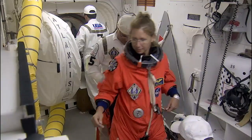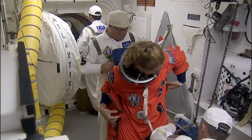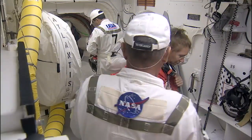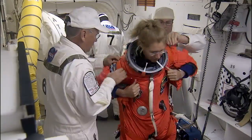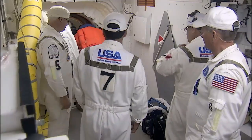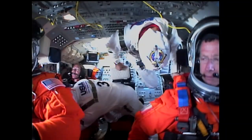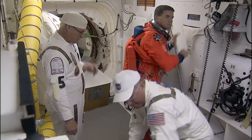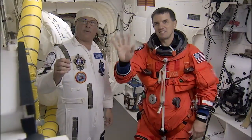And this is Sandy Magnus. She's our mission specialist number one. When she gets in, she's going to be on the flight deck in the aft right seat. Now, this is Rex Waldheim. He's mission specialist number two, but he's also the flight engineer.